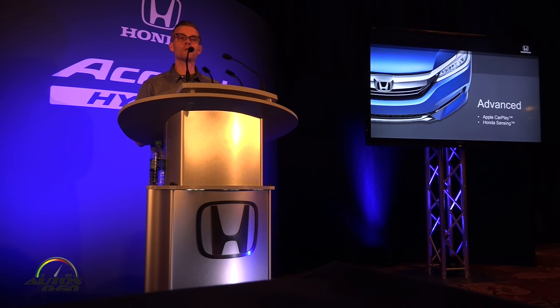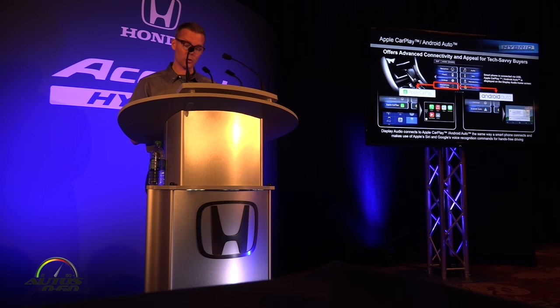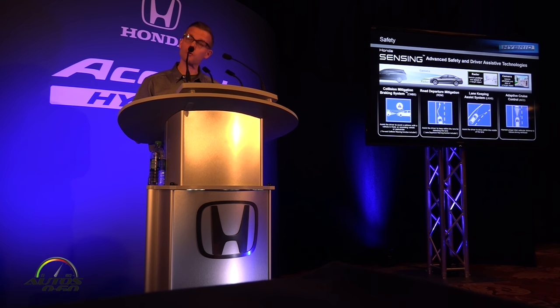Now let's move on to the advanced area. As you know, the 2016 Accord was one of the first high-volume vehicles in the industry to offer both Apple CarPlay and Android Auto. The 2017 Accord Hybrid joins the Accord in offering the latest customer connectivity. The 2016 Accord also adopted Honda Sensing, joining the Civic, CR-V, Pilot, and now the whole lineup in offering these advanced safety and driver-assisted technologies.